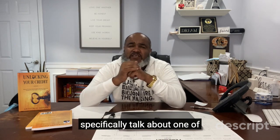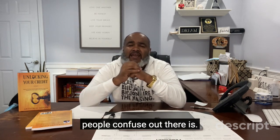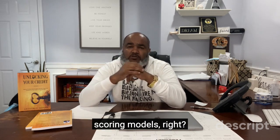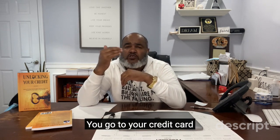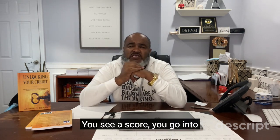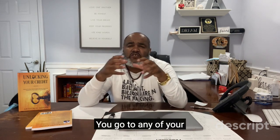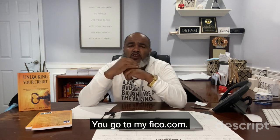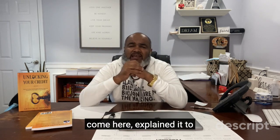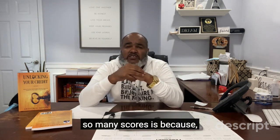So if you haven't done it yet, go ahead and subscribe to this channel, set the notification, and like and share this so other people can see it — this is how I can spread the word. In this video I want to specifically talk about one of the questions that gets so many people confused out there: why are there so many different credit scores or different scoring models? Make sure you subscribe and like this channel.